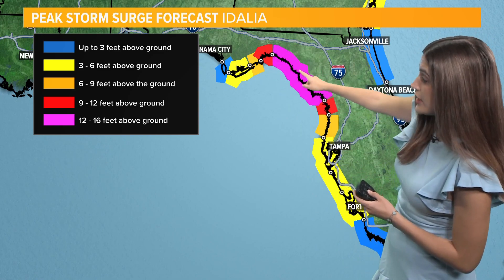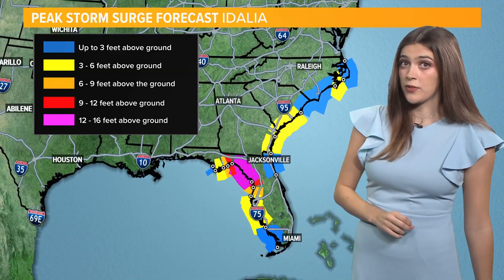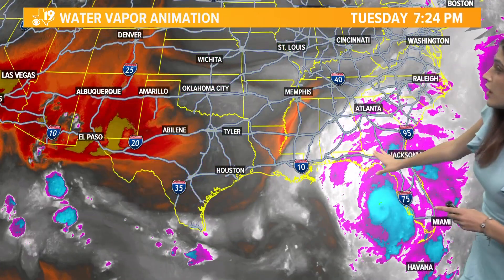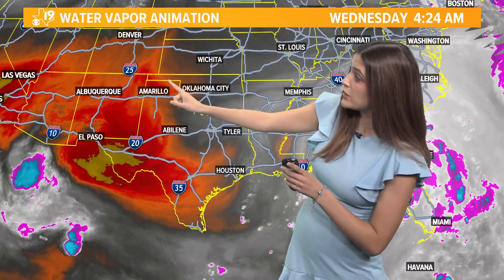The biggest concern is this purple area right here, where storm surge could be anywhere between 12 to 16 feet. The hardest hit area is going to be along the panhandle of Florida, but pretty much all along the peninsula and the East Coast is going to see some sort of storm surge as well. This is going to be a very wide-reaching storm impacting pretty much all of Florida and along the coast. However, here in Texas we won't be getting any of that rain — we'll be staying out of the path of the hurricane.